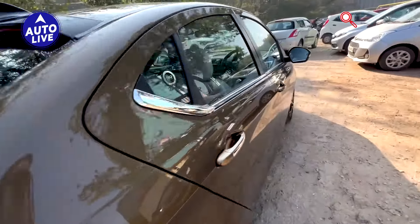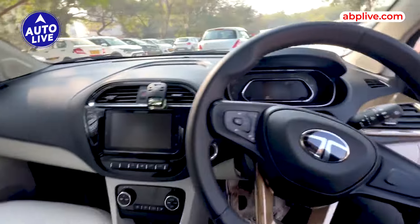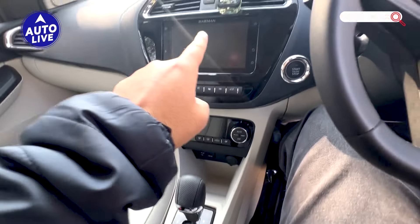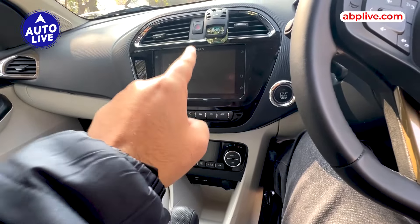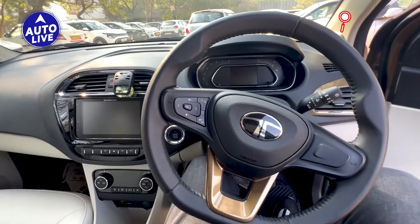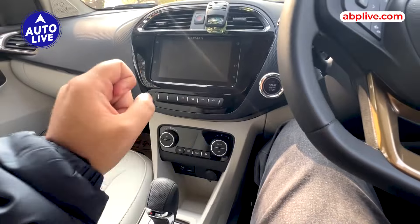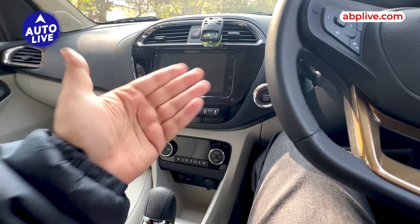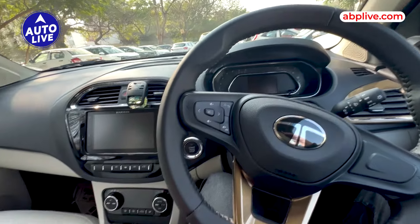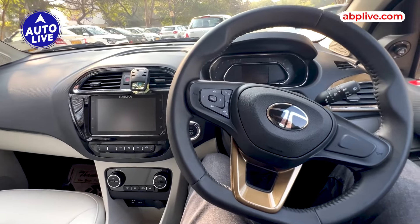Let's take a look at the interior. This is the main talking point — 5-speed AMT. Here you get a 7-inch touchscreen and an 8-speaker Harman audio system. This is the instrument cluster. The interior offers a lot of features: climate control, a CNG button — basically the car starts directly on CNG — tire pressure monitoring system, and the 8-speaker audio system. You get all of these features in the Tigor AMT.